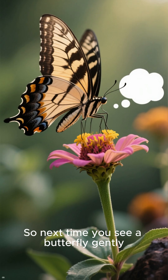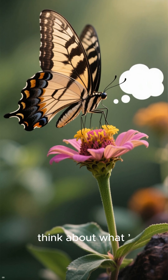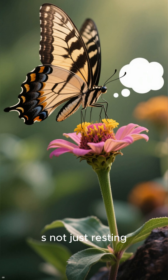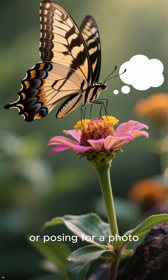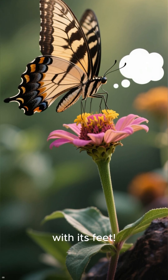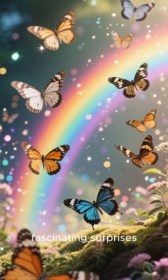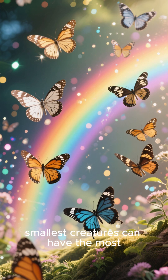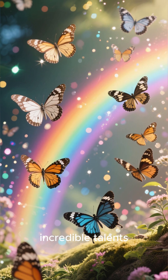So next time you see a butterfly gently landing on a flower, think about what is really happening. It is not just resting or posing for a photo — it's actually tasting the flower with its feet. Nature sure has some fascinating surprises, and butterflies show us that even the smallest creatures can have the most incredible talents.